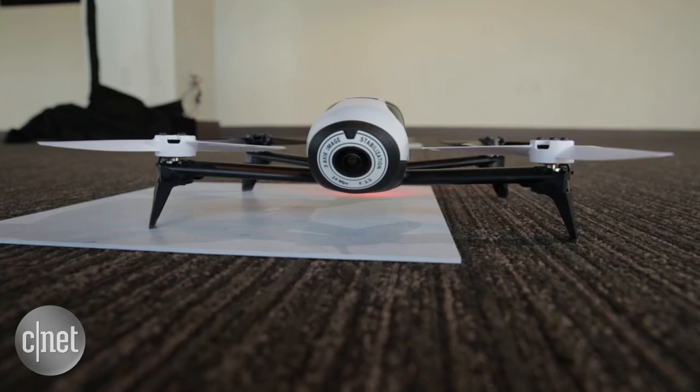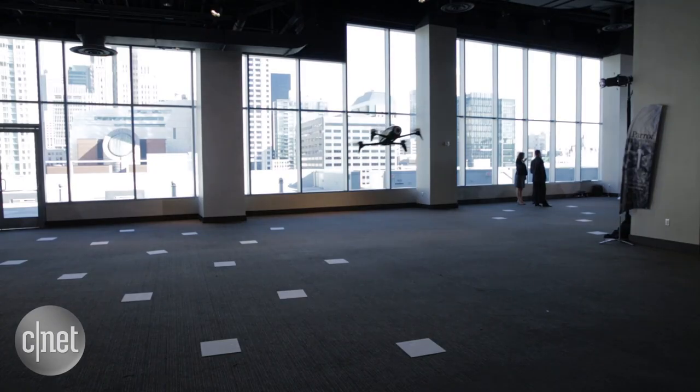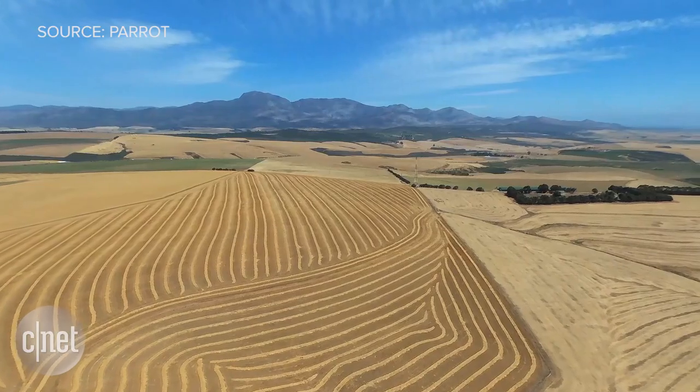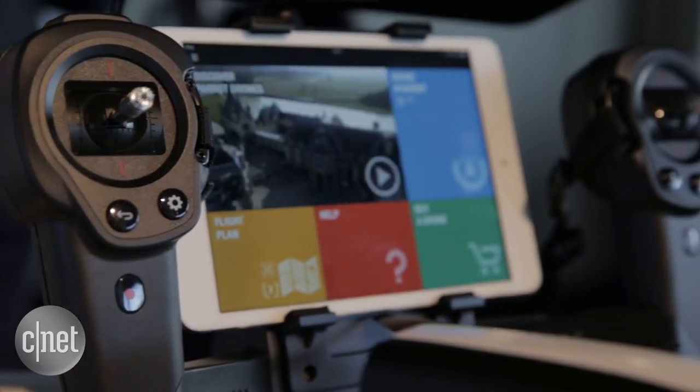A drone wouldn't be a drone without a camera. This has pretty much the same camera as the previous Parrot Bebop Drone: a 14 megapixel camera for still images, full 1080p video recording, and a 180 degree wide-angle lens.